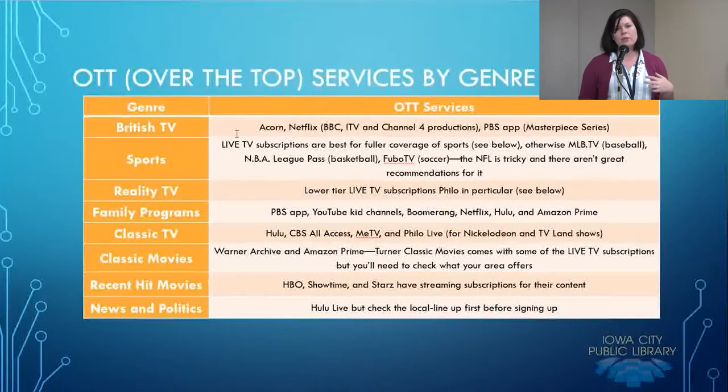With Masterpiece and the free subscription, a lot of times they put shows up for about a week after they've aired, but then they disappear after the season is over — something to consider. For sports, live TV subscriptions are probably the best for fuller coverage. We'll talk about some live TV options in a bit.